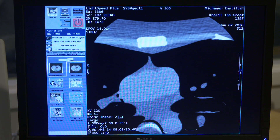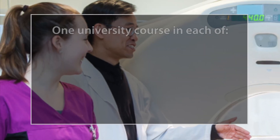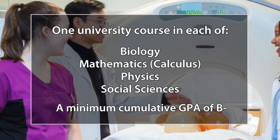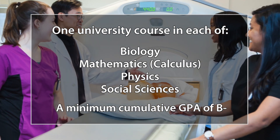To get into the program, you must have at least one year of university education to apply. Your studies from university must include one course in each of Biology, Mathematics, Physics, and Social Sciences, with a minimum cumulative GPA of B-.